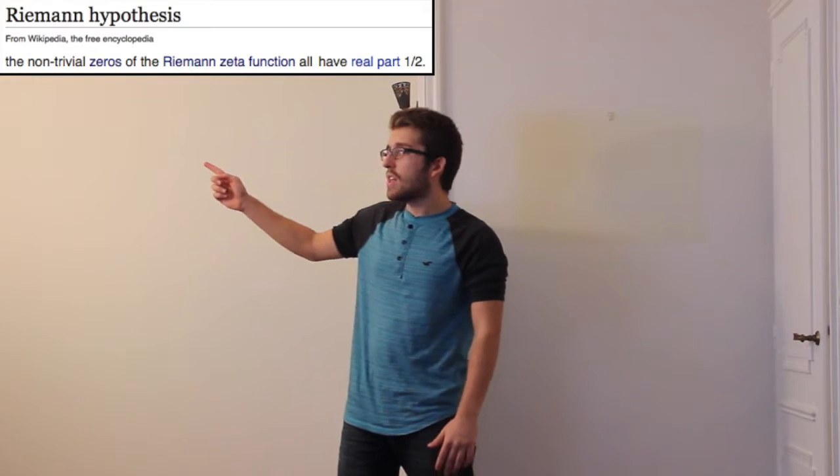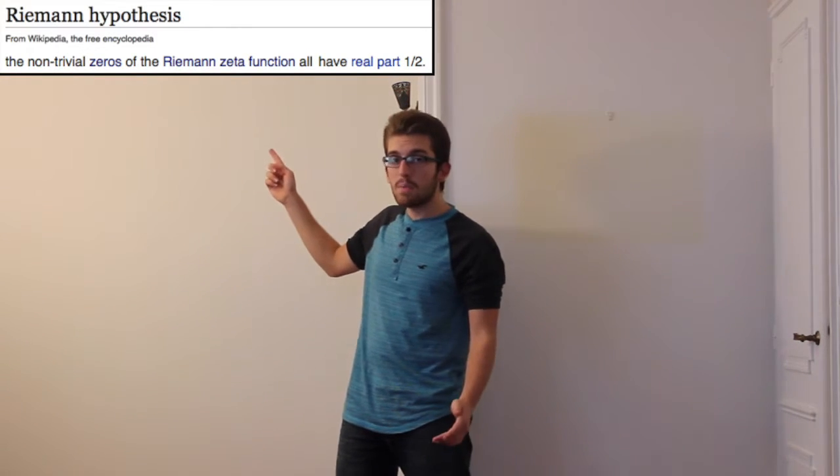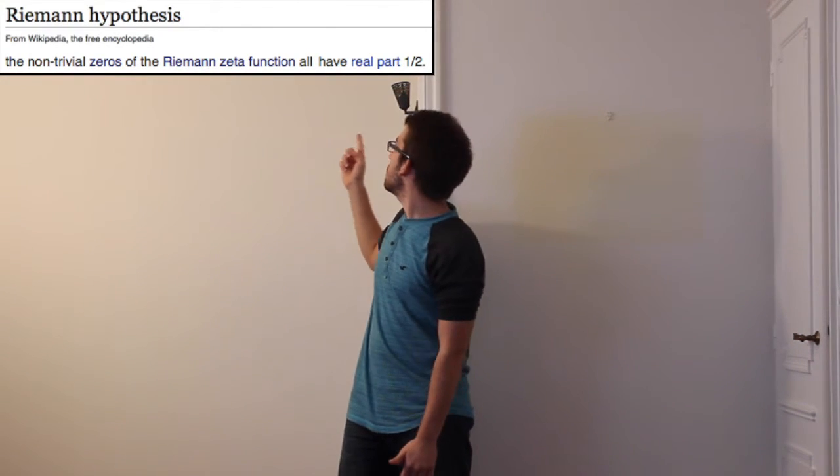Fellow viewers, I have finally solved the Riemann Hypothesis. But before solving the Riemann Hypothesis, we must understand what it is. The Riemann Hypothesis is a conjecture that the non-trivial zeros of the Riemann zeta function all have real part one half.